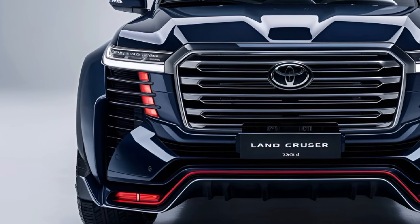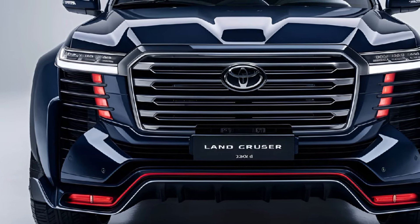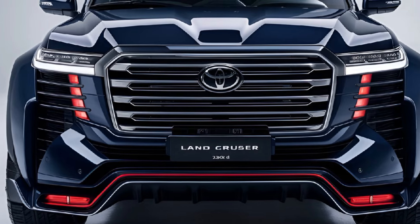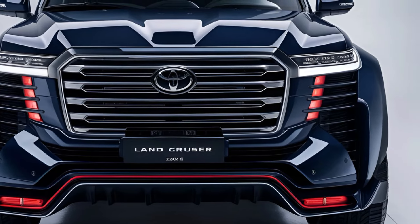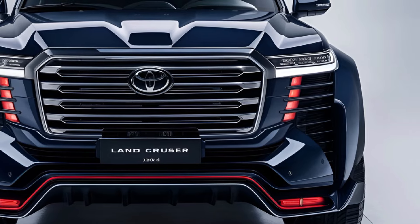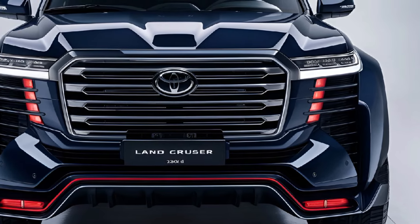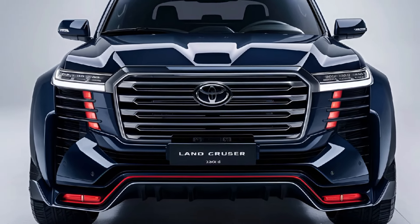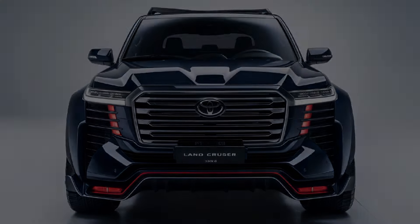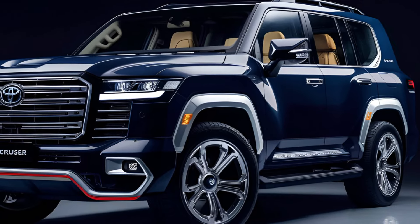The 2024 Toyota Land Cruiser marks a significant return to the North American market, bringing a blend of modern technology with the iconic ruggedness that the Land Cruiser name is known for. Below is an overview covering its exterior, interior, performance, safety features, pricing, and overall impression. Exterior: the 2024 Land Cruiser sports a robust and boxy design that